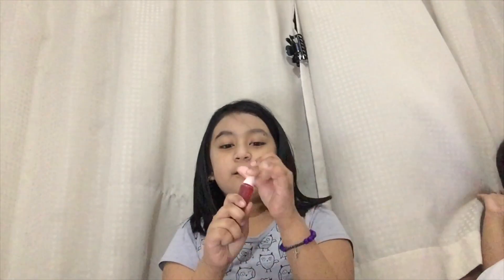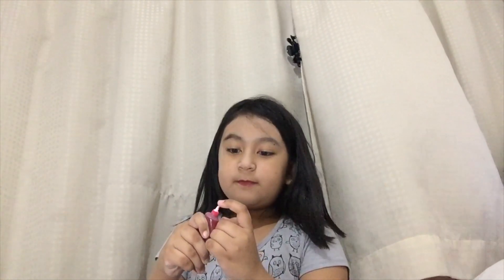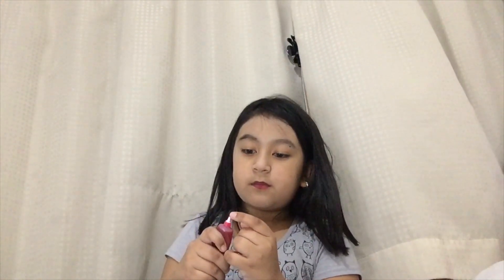And then blush. The blush. So let's see. And then that's it for today. I'm happy.